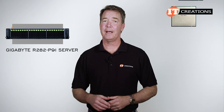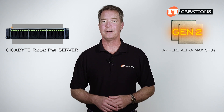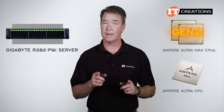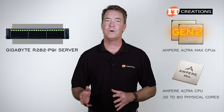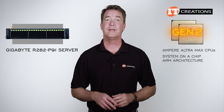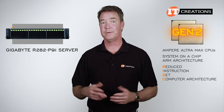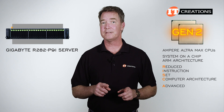Some information about Ampere Ultra Max processors. This is actually the second generation from Ampere. The previous generation was just Ampere Ultra without the Max and delivered 32 to 80 cores. This processor has a system-on-chip ARM architecture with a reduced instruction set computer architecture, or RISC. ARM means advanced RISC machine.